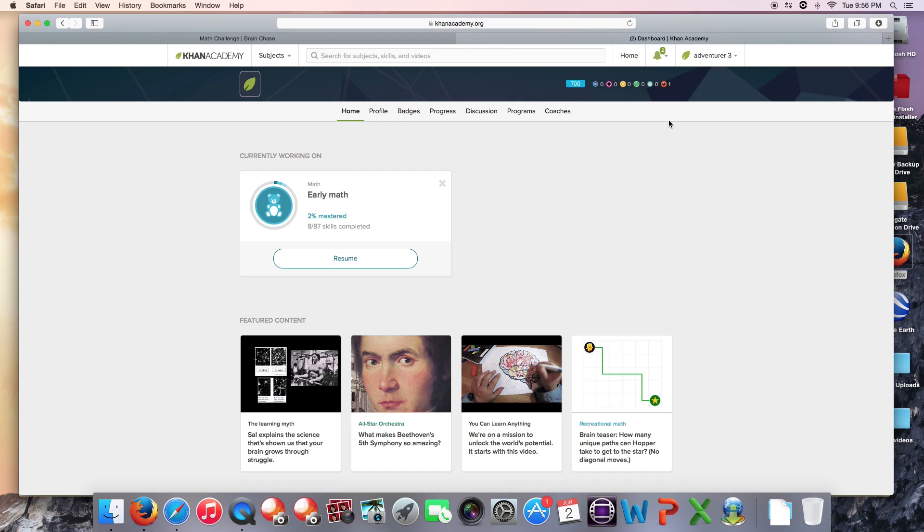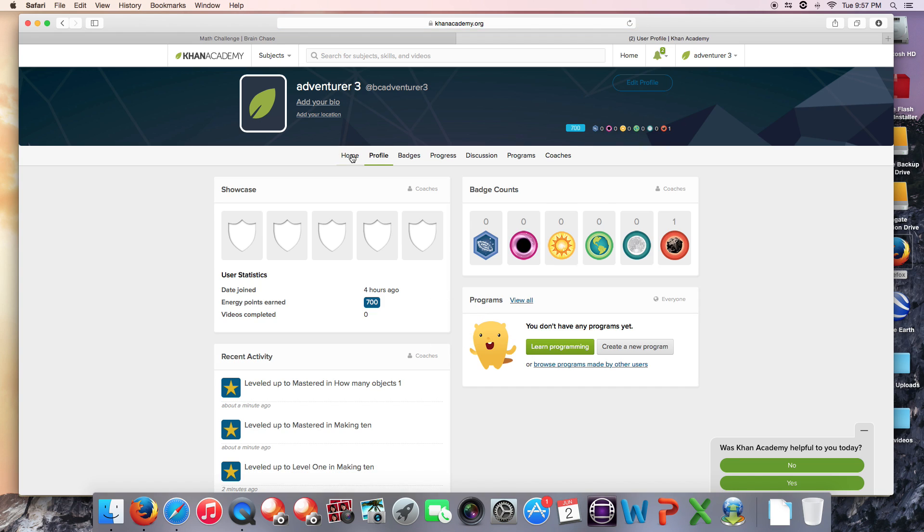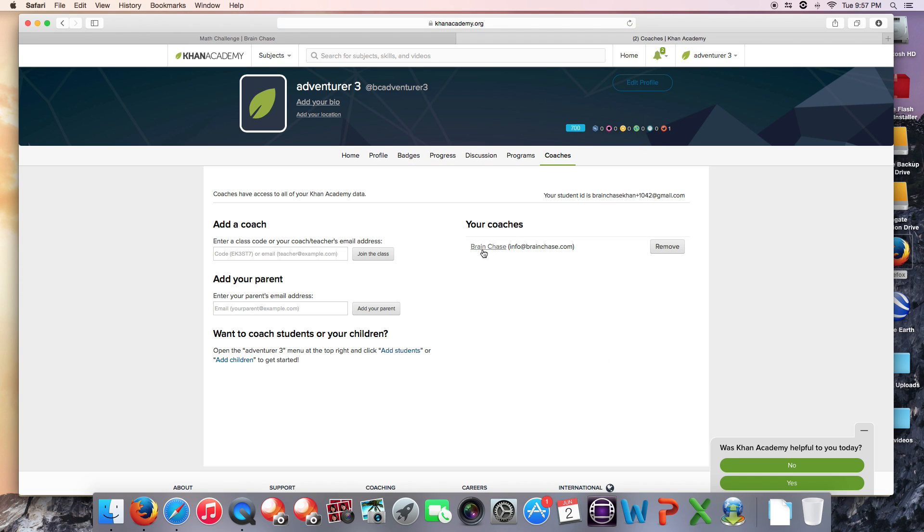Third, if you've opted to use your own Khan Academy account instead of the one we've created for you, please double-check that you've selected BrainChase as your coach. Here's how to do it: go to the upper right-hand corner, click on your username, and click Profile. Then on this bar, click Coaches. Right here it shows correctly — you've added info at brainchase.com. We do this for you in the accounts that we set up, but if you're using your own account, you may not have BrainChase selected as your coach.